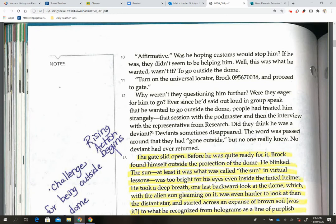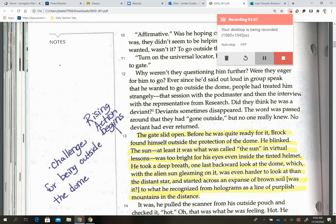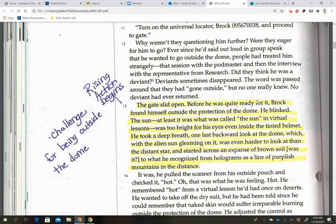We're going to page 184. I highlighted paragraph number 13 because this is where our rising action begins in our story. We have 'the gates lit open — before he was quite ready for it, Brock found himself outside the protection of the dome.' This is the first event that's going to lead to a series of events causing the problem. The challenges for being outside the dome are listed in this paragraph.